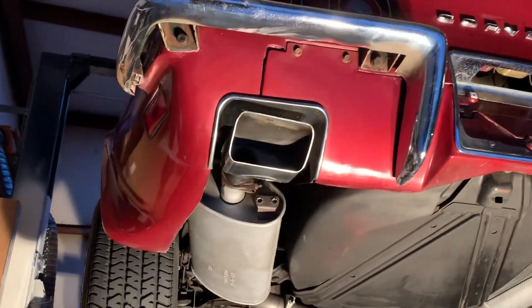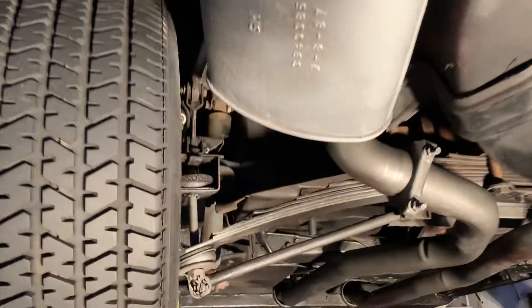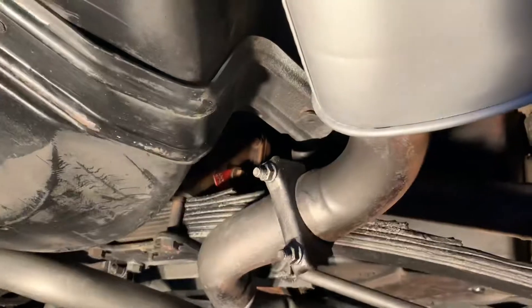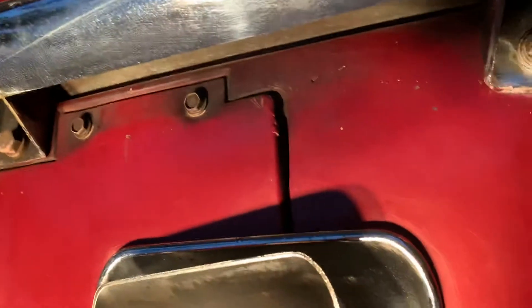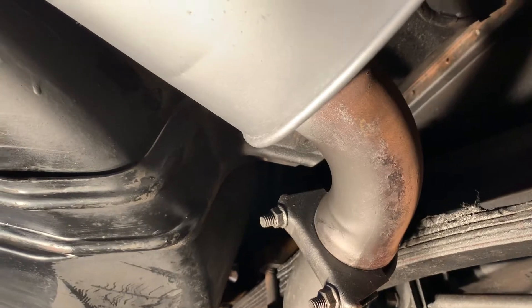Here we go — 1970 big block 454, four-speed survivor, 26,000 miles. The exhaust was replaced back around 1988, new exhaust system. Other than that it's all original — original extensions, original bumpers, original bolts, exhaust tips. Part numbers are on the exhaust. The exhaust system is very expandable but everything else is original.